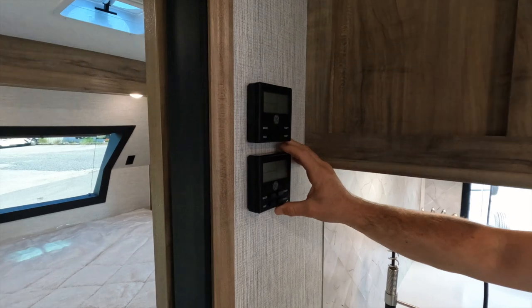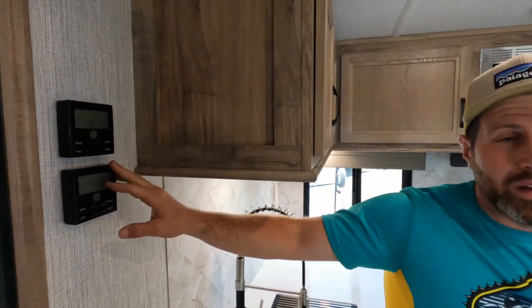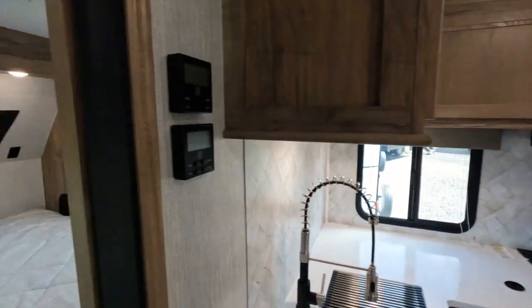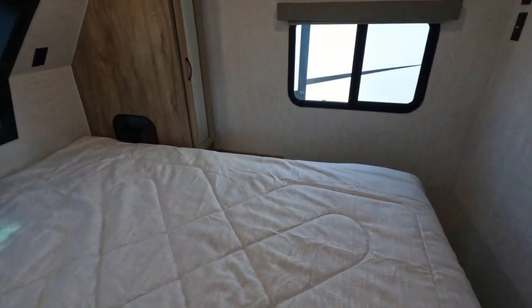Whenever you inevitably go to upgrade with an extra AC — which I highly recommend — it's already pre-wired. You just have to buy the AC unit itself. If you're handy, you can install it yourself: it's just four bolts, drop it in, and all the wiring is already there. Plug and play.